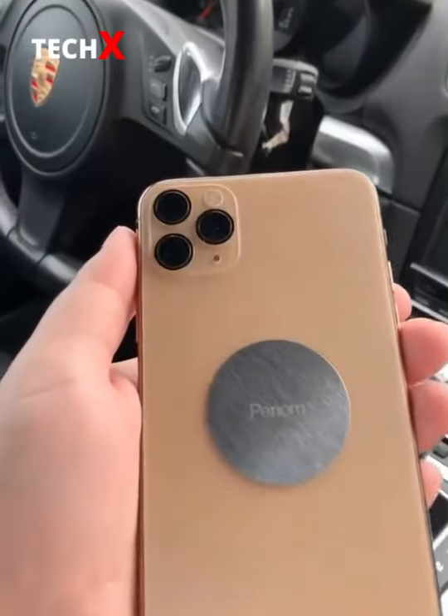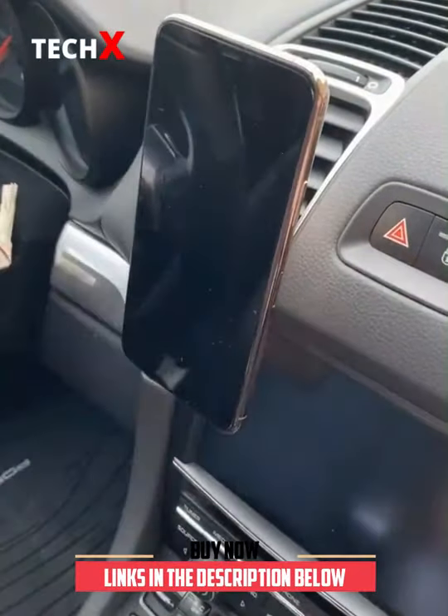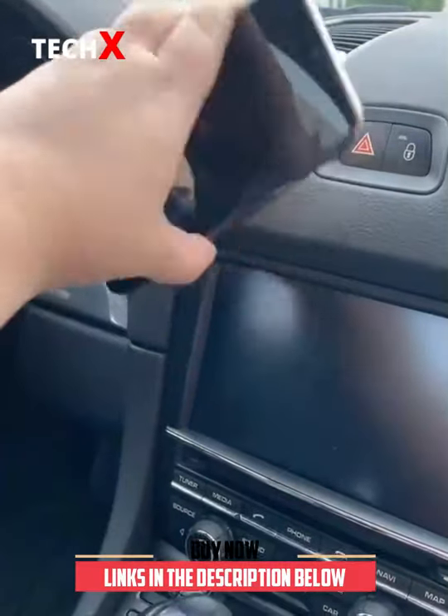And last up is this magnetic phone mount that actually works. Attach the magnet to the back of your phone, place it on the mount, and it's there to stay. You can move it in any direction you want and it won't fall.